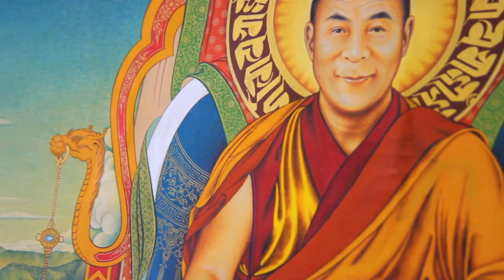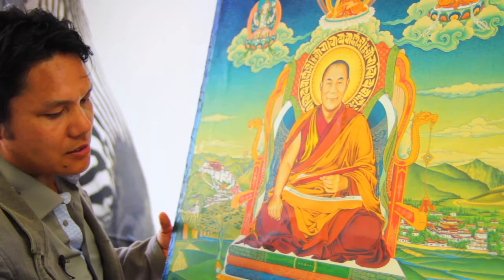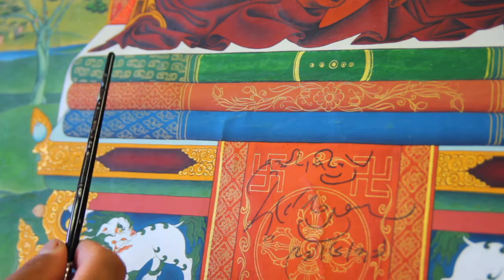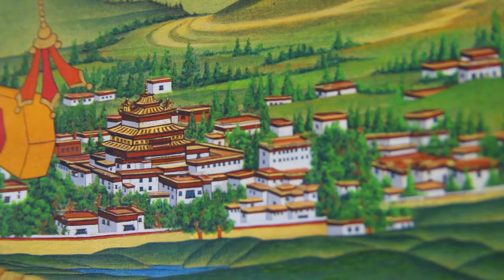This style shows a dragon holding precious jewels. Basically, this is a lion throne, and he sits on three layers — more like cushions. Different ranks are used for different lamas.